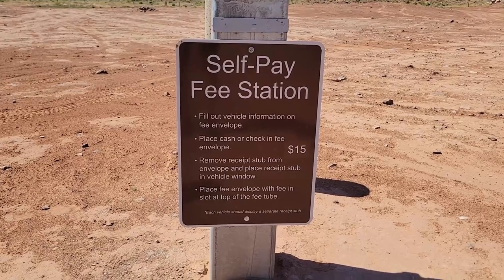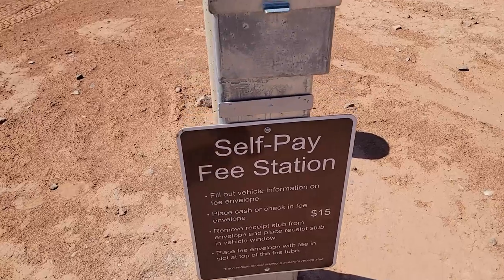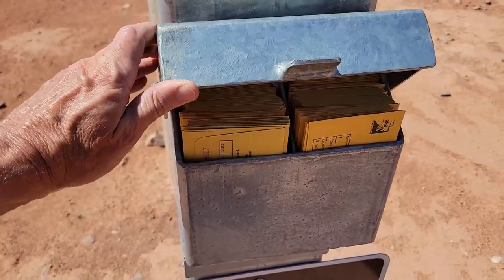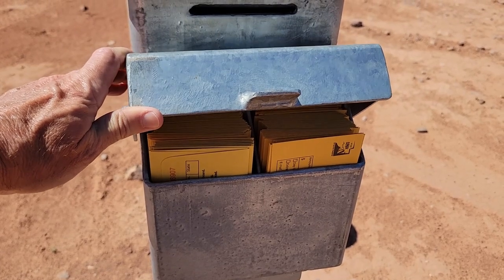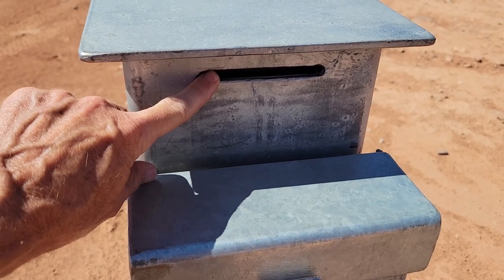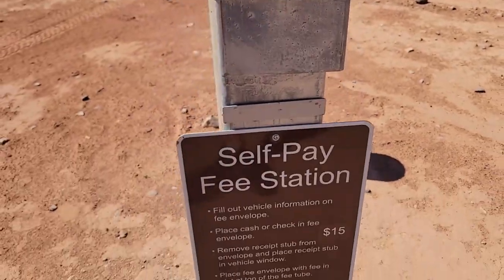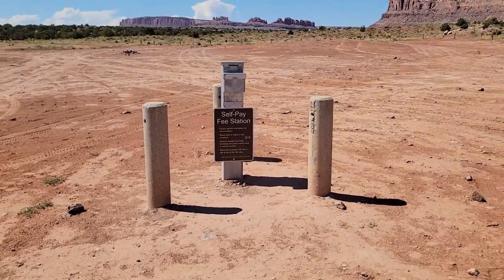It says each vehicle should display separate receipt stubs, so I guess $15 per vehicle. And then up here, the envelopes are in there. You fill one out, put the money in, and then that's the slot right there. So again, the self-pay station here at Utah Raptor State Park — that's all it is. I almost missed it when driving along this road.